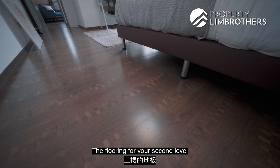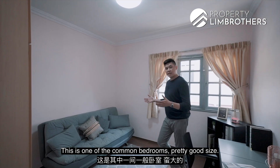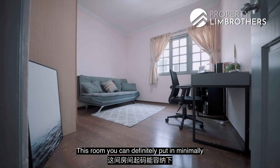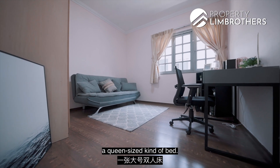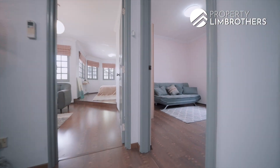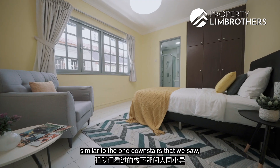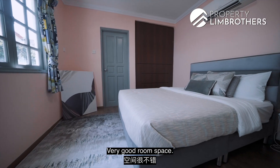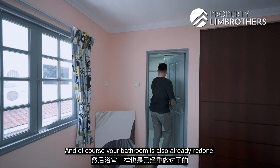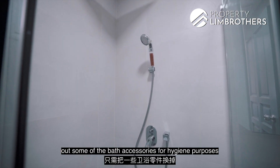The flooring on level two is a laminate finish in very good condition. This is one of the common bedrooms — pretty good size, currently set up as a study with a couch area for reading. You can definitely put in minimally a queen-size bed. Panels of windows allow a lot of natural daylight. Bedroom number three is the junior ensuite, similar to the one downstairs, with an ensuite bathroom, queen-size bed placed in, and wardrobe tucked away in the corner. The bathroom is already redone and very well maintained — you can just change out some bath accessories for hygiene purposes and move right in.